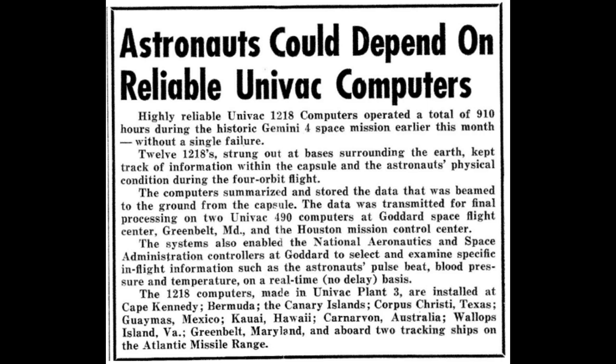Here's an article explaining how it all worked from the Univac newspaper. They're very proud of the fact that during the Gemini 4 mission, it operated for 910 hours without a single failure. It explains how the 1218s were strung around the bases and all the data was transmitted to Goddard, measuring in-flight telemetry such as the astronauts' pulse, blood pressure, temperature, and other real-time data.